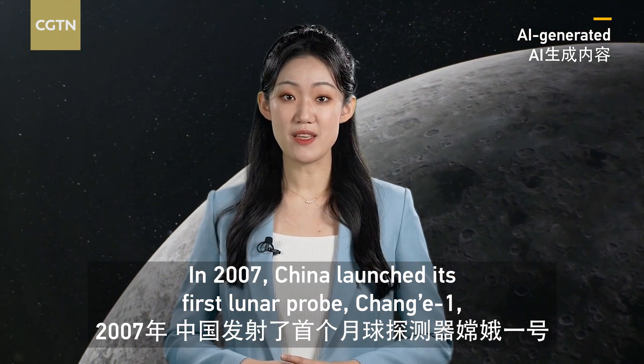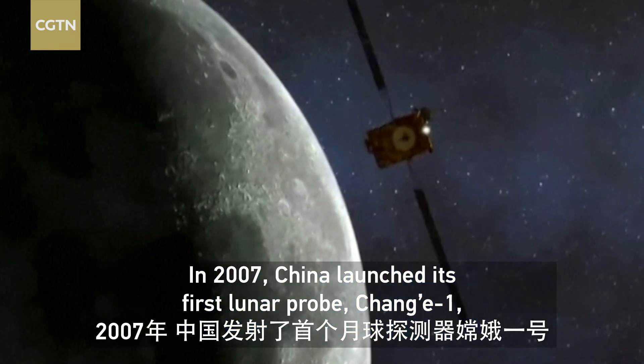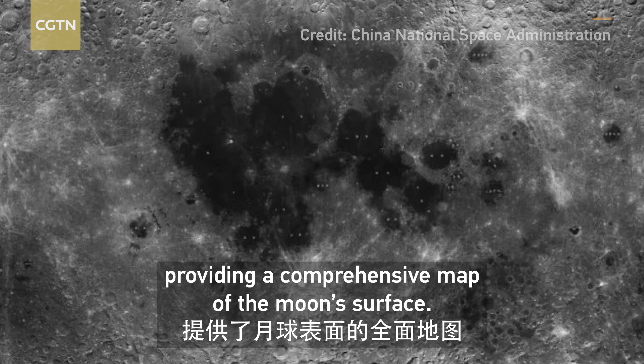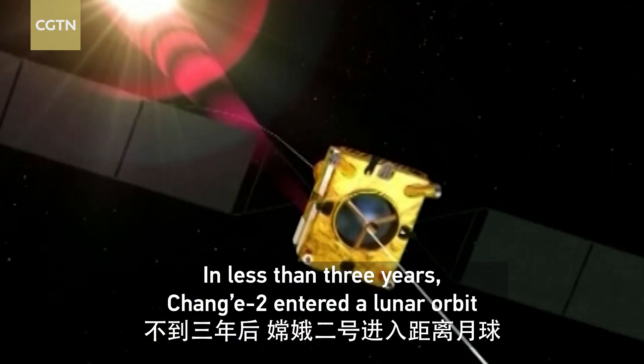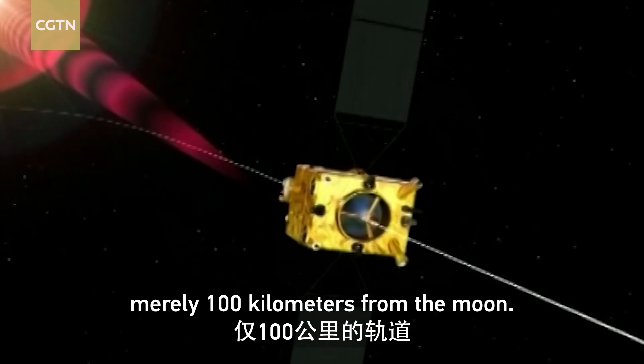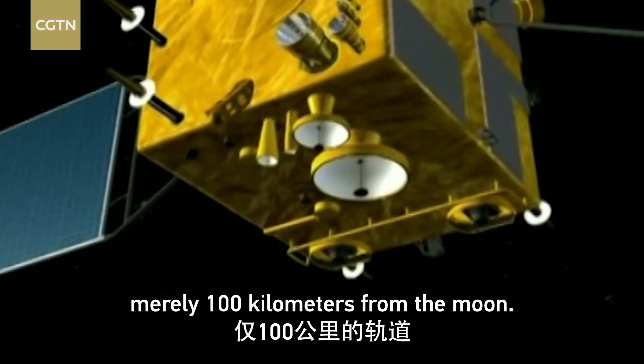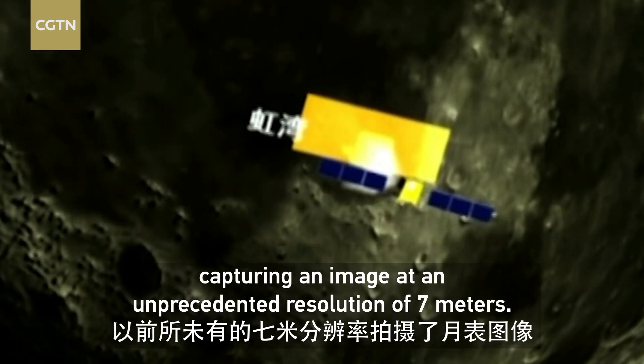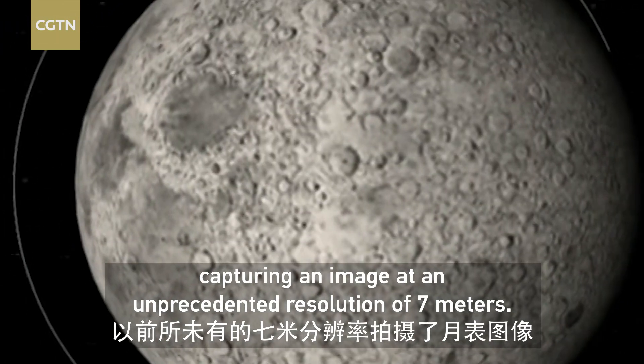In 2007, China launched its first lunar probe, Chang'e 1, providing a comprehensive map of the moon's surface. In less than three years, Chang'e 2 entered a lunar orbit nearly 100 kilometers from the moon, providing a much clearer view of the lunar surface and capturing an image at an unprecedented resolution of seven meters.